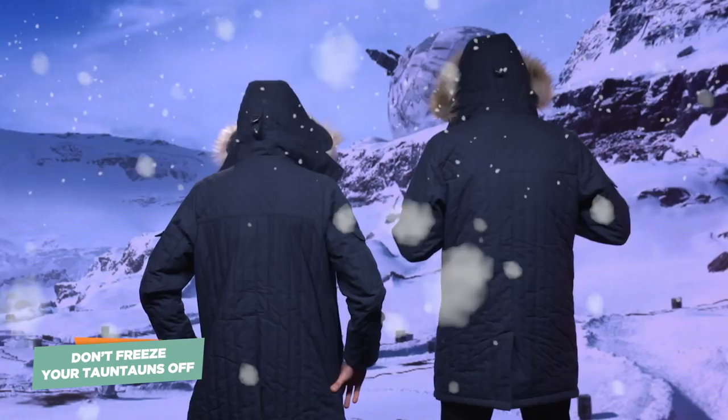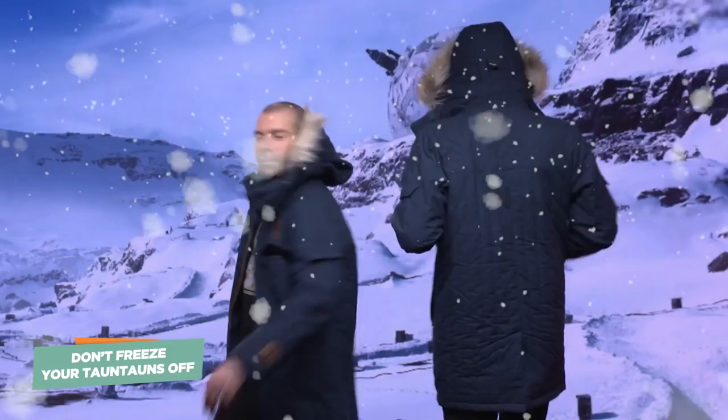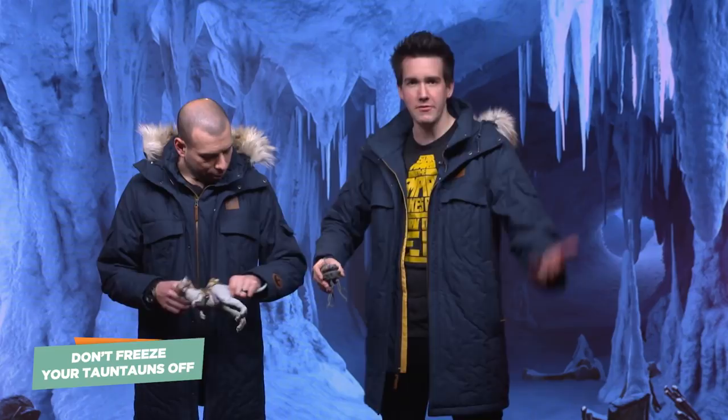We've brought our small tauntaun with us and our probe droid. We really love Star Wars and all the toys. If we didn't live in California, it would be very cold outside and we'd go out in the snow and play with our toys. Unfortunately it's very sunny out, so we don't actually really need to wear these outside. But if you live somewhere where it's horrible outside, it's good to get some foul weather gear like this.